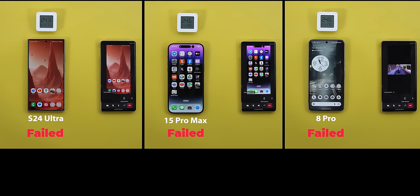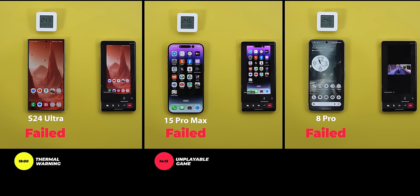Looking at the numbers: none of them fully passed the test. The S24 Ultra had no issues at first but closed the picture-in-picture window after 18 minutes due to heat. The 15 Pro Max started to struggle after 8 minutes 25 seconds, with the game unplayable after 14 minutes 15 seconds. Surprisingly, the 8 Pro sustained performance for much longer, giving a thermal warning after 28 minutes 5 seconds — 10 minutes more than the S24 Ultra. The in-game FPS ranged between 29 and 60, meaning the game remained playable throughout, though the graphics quality was not as good as the other two phones.